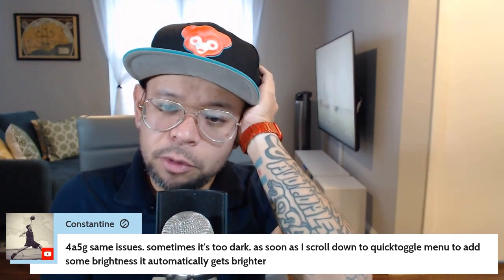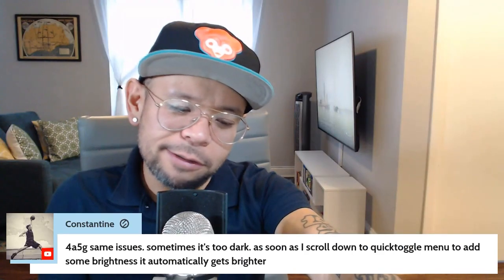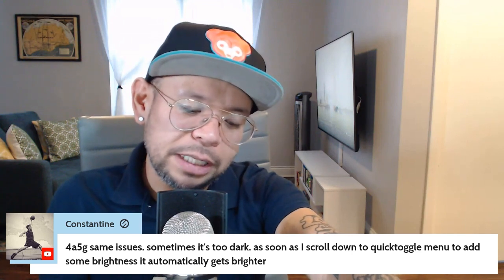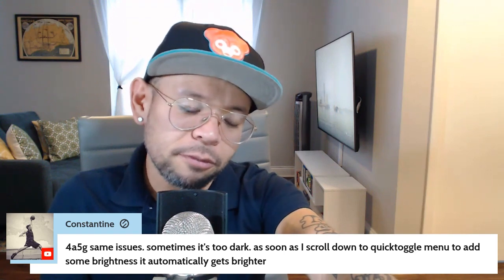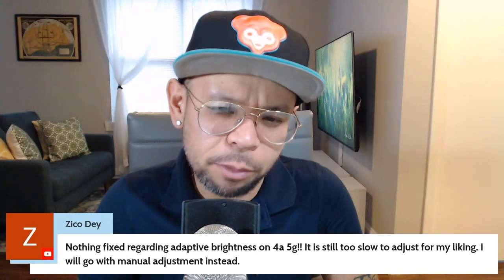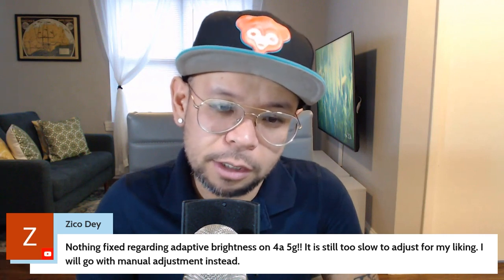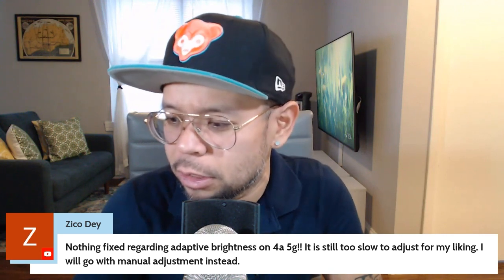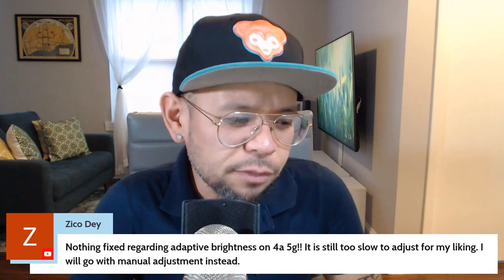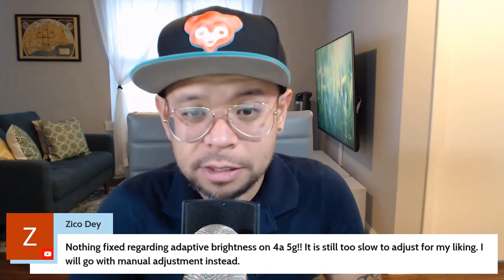As soon as I scroll down to the quick toggle menu to add some brightness, it automatically gets brighter. When it gets too dark like that, I get annoyed, but I usually don't even toggle the brightness up — I kind of wait it out and see if it'll fix itself; sometimes it does, sometimes it doesn't. Zico Day says nothing's fixed regarding adaptive brightness on the 4a 5G — it's still too slow to adjust. I'll keep mine on automatic. I don't think it's frustrated me enough that I have to manually do it, and I just hope it doesn't come to that point.